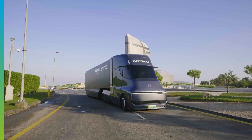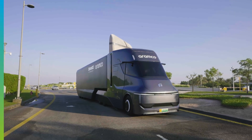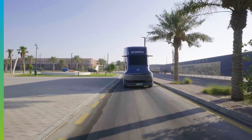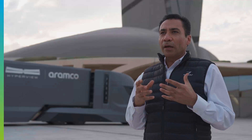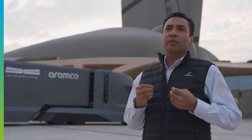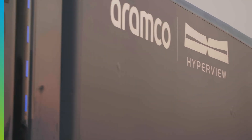The application of the latest technologies such as autonomy is in line with Aramco's long-term strategy to promote hydrogen as a fuel source in the transport sector and reduce the carbon footprint of the entire transport sector.